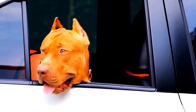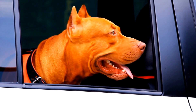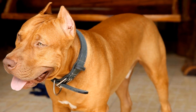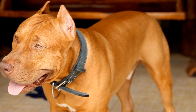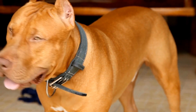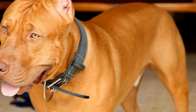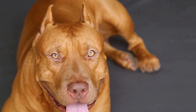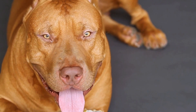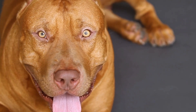Introducing a pit bull to new dogs can be a rewarding experience when approached with preparation, patience, and positivity. By understanding their breed characteristics, preparing a controlled environment, using controlled phases, and providing positive reinforcement, we can help our pit bulls develop healthy relationships with other dogs. Remember, each introduction is unique, and taking the time to understand and adapt to individual dog personalities will result in successful and harmonious interactions.